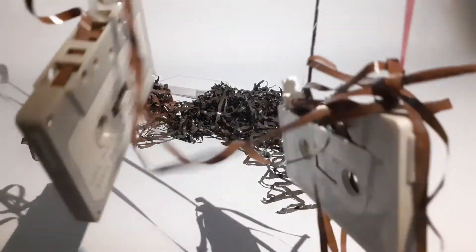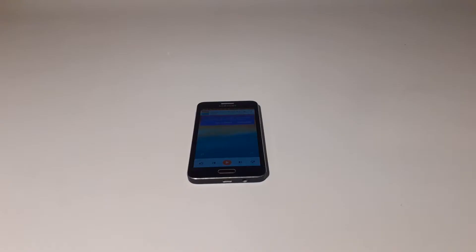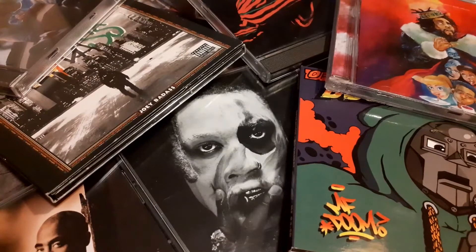When it comes to music, what format do you listen to it on? Is it vinyl, MP3 player, phone, tablet, or maybe even cassette tapes? Well, for me it's CDs on my CD player. You may be thinking, CDs? Really?